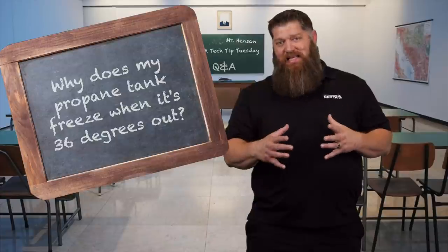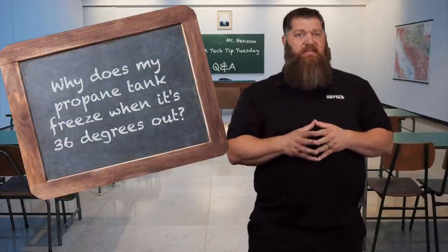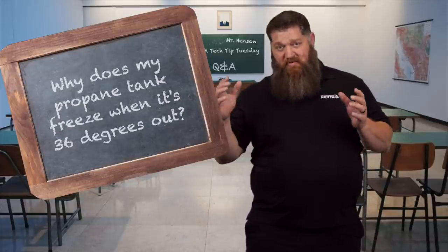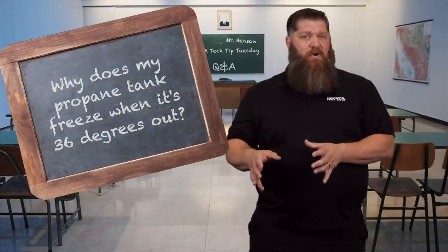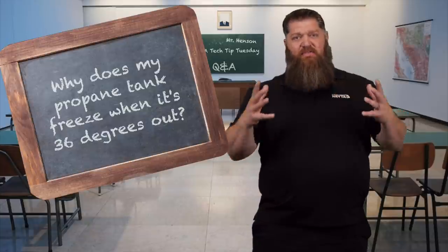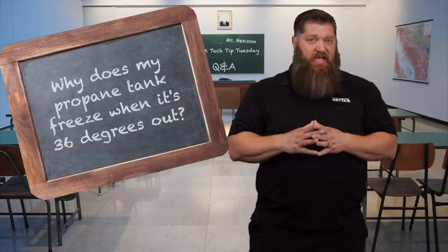Propane actually turns into a vapor at negative 44 degrees Fahrenheit. The reason why it doesn't freeze in the summer simply is because we have a lot of heat outside, but mainly because we're not using that propane. There has to be a change from the liquid to the vapor form in order for there to be any type of heat exchange on the outside.